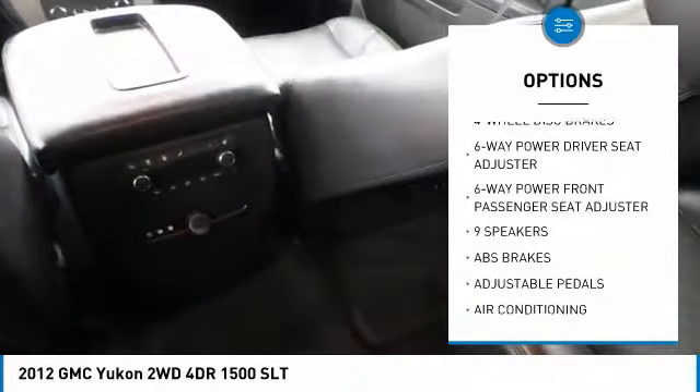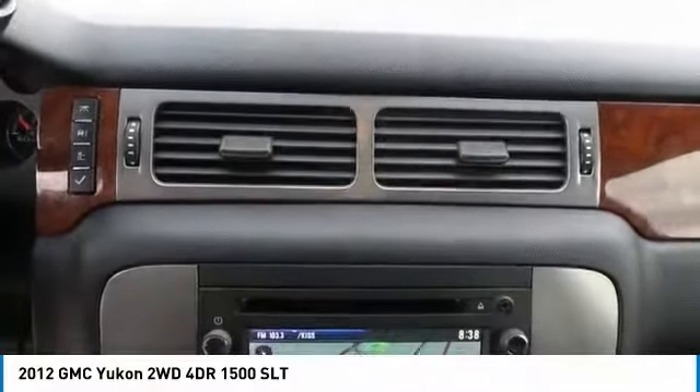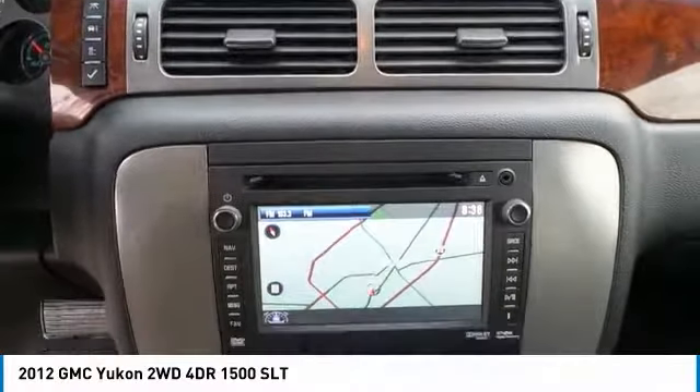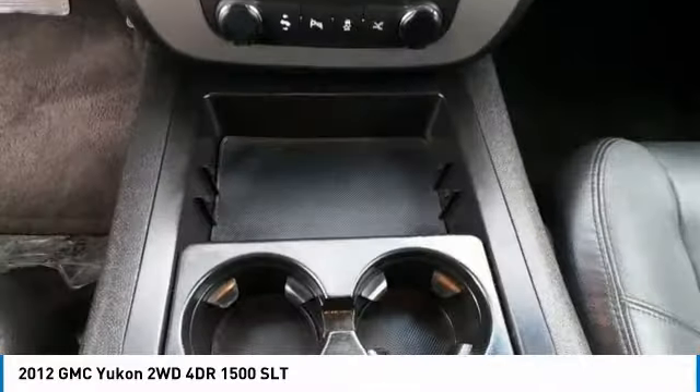Dual airbags, power steering, alloy wheels, four-wheel disc brakes, heated and cooled front seats. If you like it online, you'll love it in your driveway — take it for a spin today!